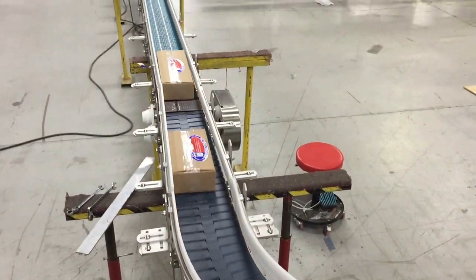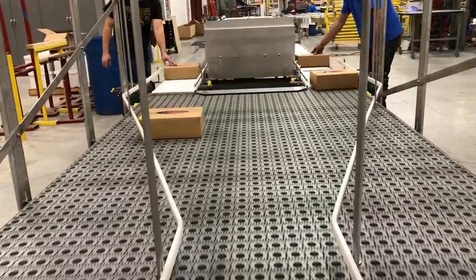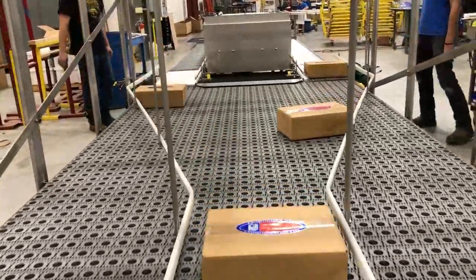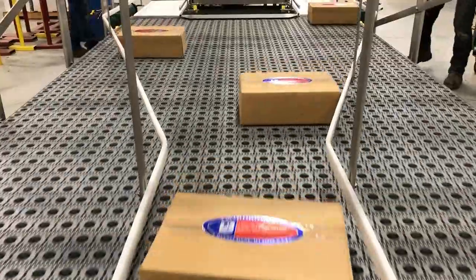Another popular option is activated roller belt, or ARB, by Intralox. Here we took two manual handbag stations that feed the ARB for a super-simple, seamless merge.